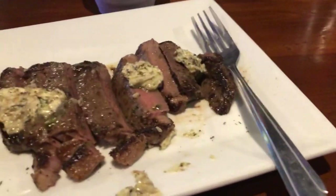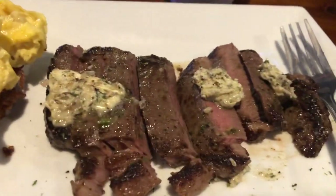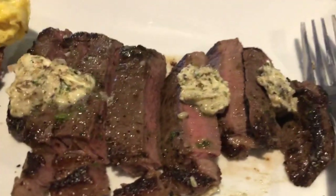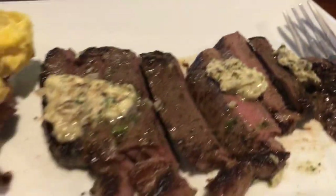I ordered the steak and eggs — take a look at this. Fresh steak cooked medium well, and that looks delicious. That's butter on top of the steak, which will give it a sweeter taste.